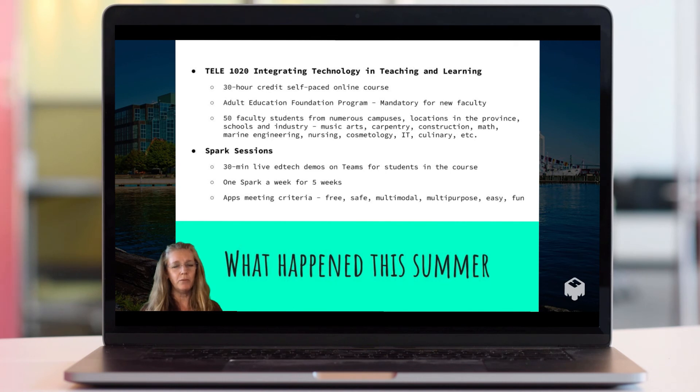The students were doing other courses as well as this one — this wasn't the only one. There were about 50 students in the class, and they came from all parts of the province, from one end to the other, across 13 different campuses. They came from different schools, different industries, and with different skill levels. Some were comfortable with technology and some were not.